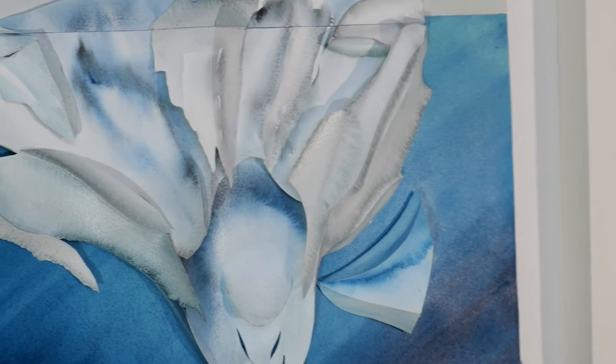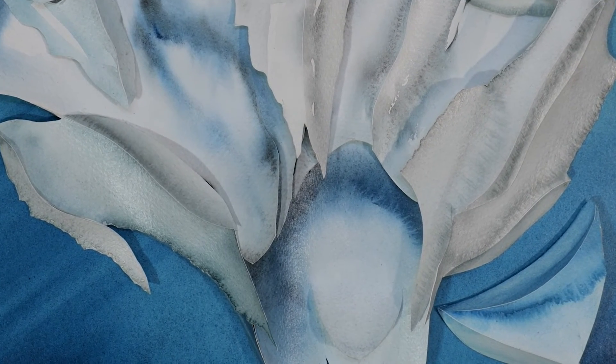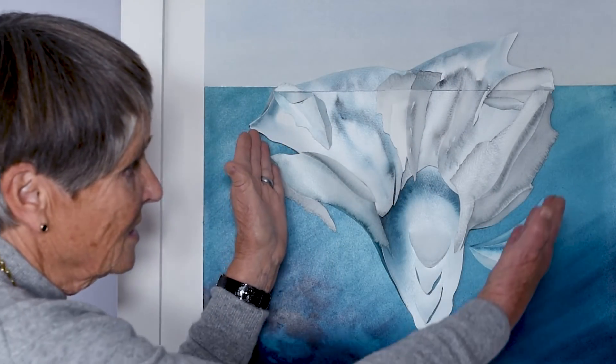I was pleased with this one because I think it shows the sculptural forms I was trying to achieve, and it has a very clear message of what happens to the bergs once they get into the warm sea.